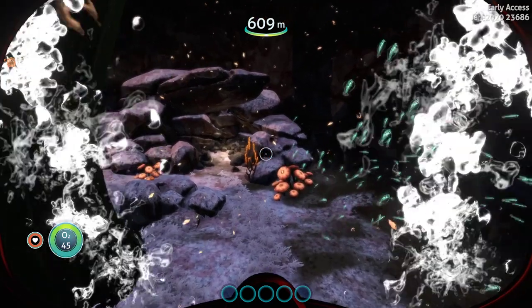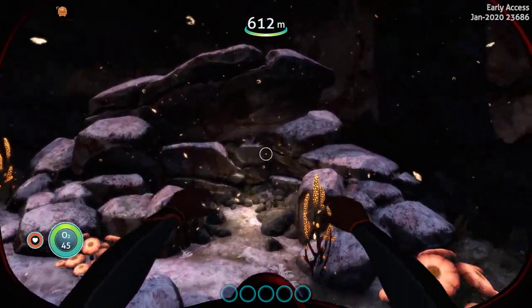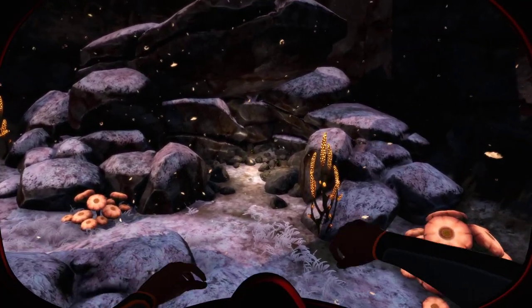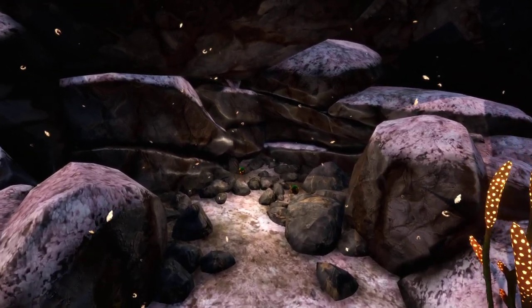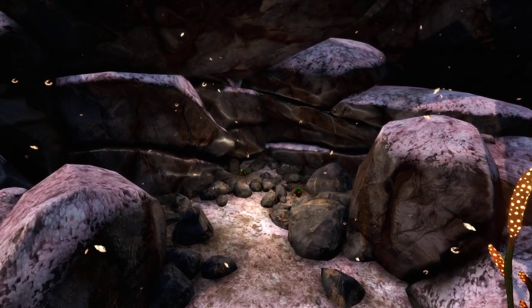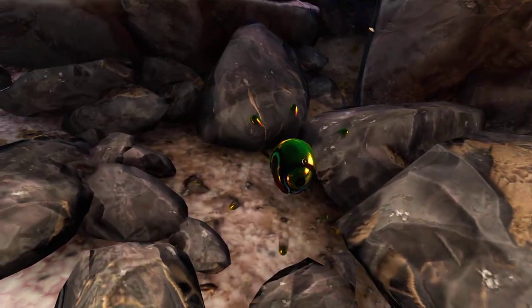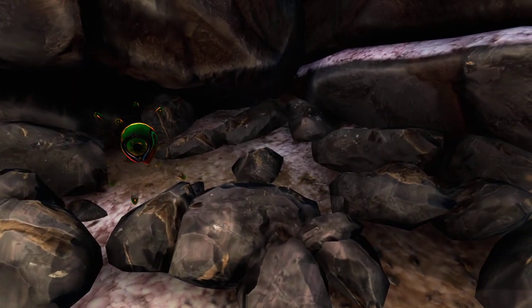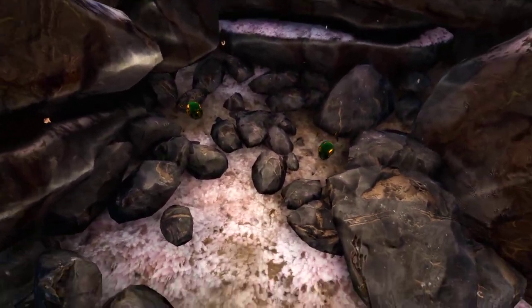As you can see, we are in the lily pad caves. Look right here - look at what we got. They're green down here but they turn yellow when they hatch, so stinking cute.